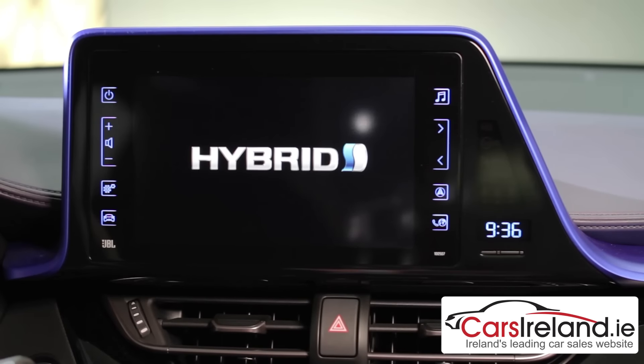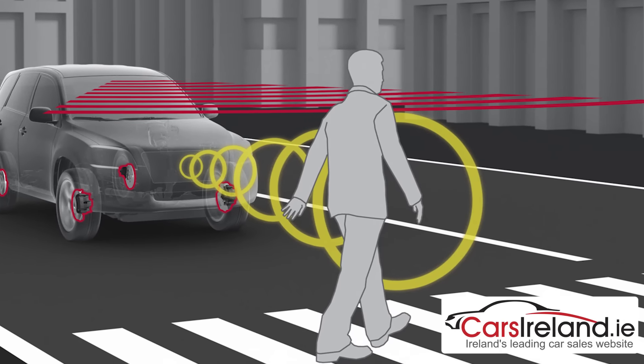There will be three trim levels to choose from and standard equipment is generous. Alloy wheels, dual-zone climate control, and a touchscreen multimedia system are standard features across the range, as is Toyota's Safety Sense technology.